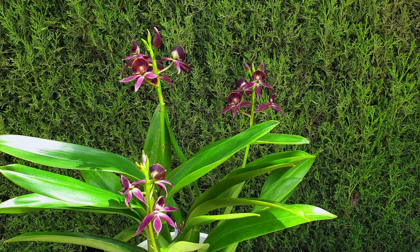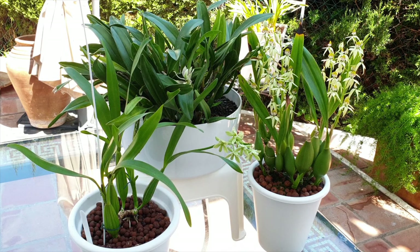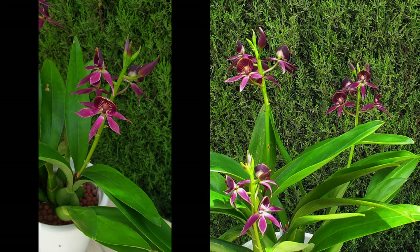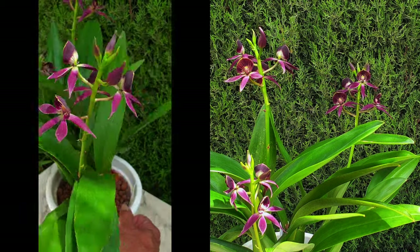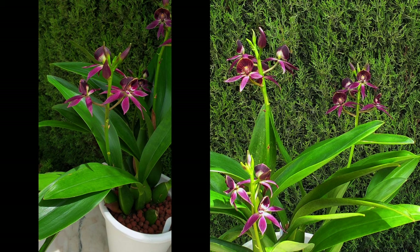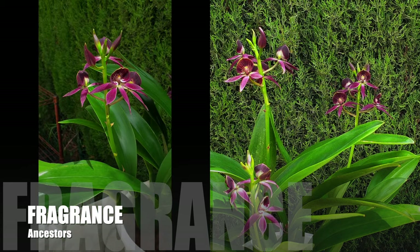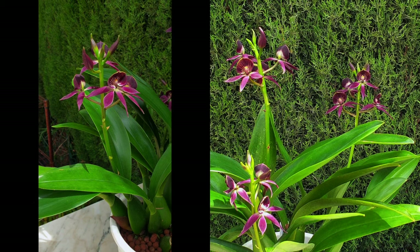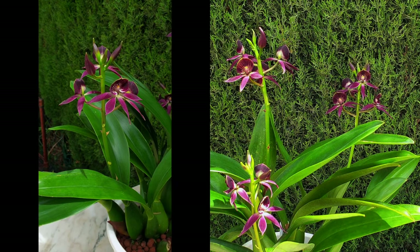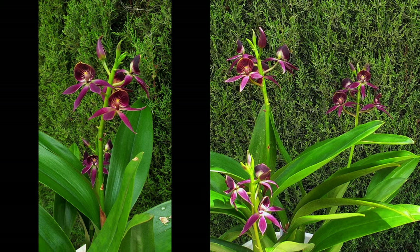The one thing this orchid lacks is fragrance. Encyclias are fragrant; Prostecheas are fragrant. I've been trying to pick up a fragrance in warm sunny conditions, but in my climate she is not fragrant. I want to put that out there so you're not disappointed, because her parents are highly fragrant. If I happen to have a dud when it comes to fragrance — her parents always smell of very heavy molasses honeysuckle, a very deep, rich, sugary fragrance that can fill a room quickly. Mine's not fragrant, but it doesn't mean others cannot be. Sometimes it just works that way in the orchid hobby.